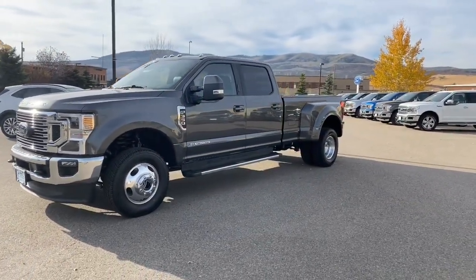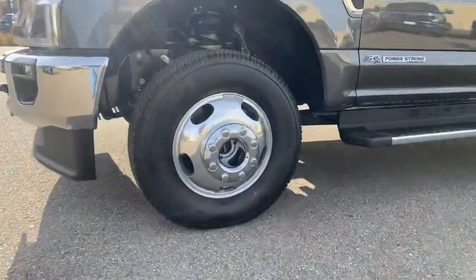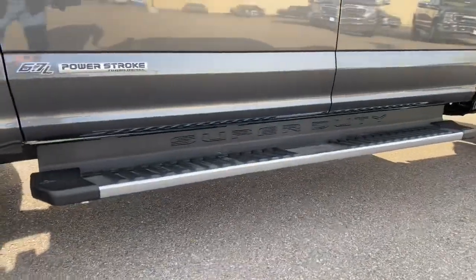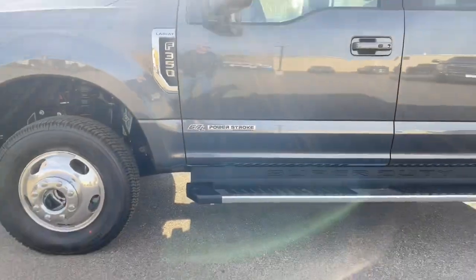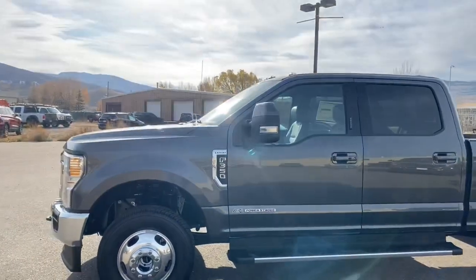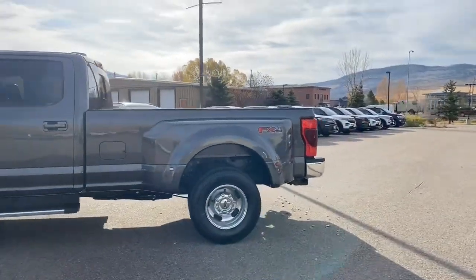This is a Lariat — actually it's the Ultimate Lariat Package. We've got these nice chrome wheels, nice running boards. This is powered by a 6.7-liter Power Stroke. Check it out — we've got the big trailer tow mirrors on this. What a good-looking truck!